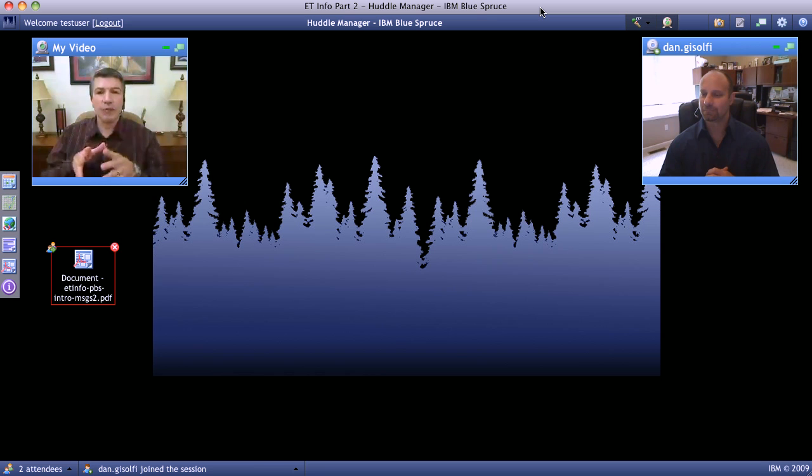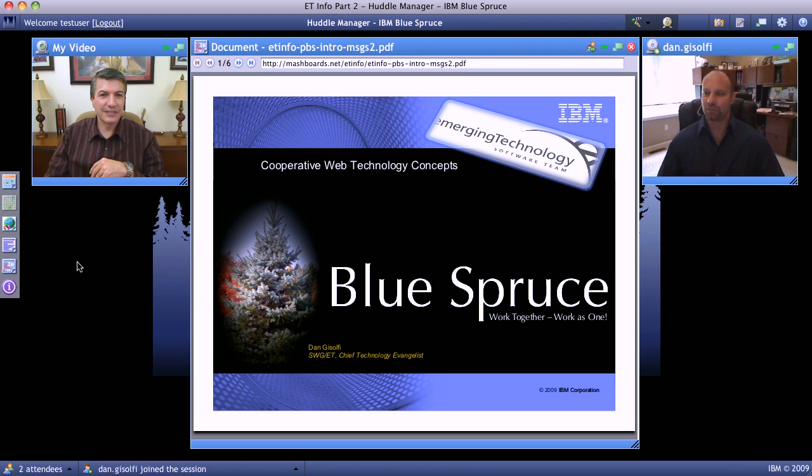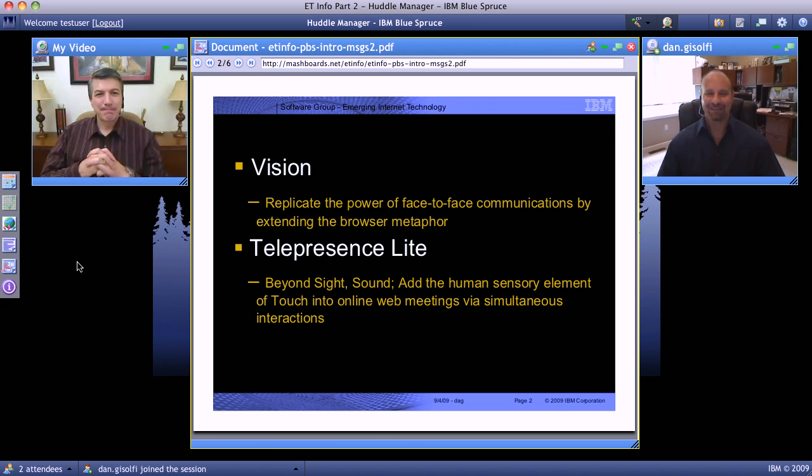In previous videos, you showed me around Project Blue Spruce and gave me an idea of how it works, but now I'm more interested in the whys behind it. What's your vision behind Blue Spruce? If you can do me a favor and click on the minimize PDF file I have in our huddle here, we'll use the huddle manager to go through some slides. I launched it, and you can drive it, right? Yeah, we're cooperative here. Back to your question — what's the vision behind Project Blue Spruce, and for that matter, our notion around cooperative web?